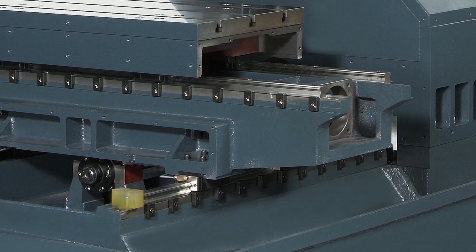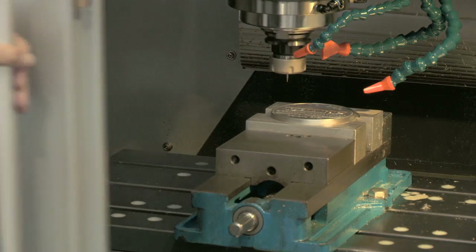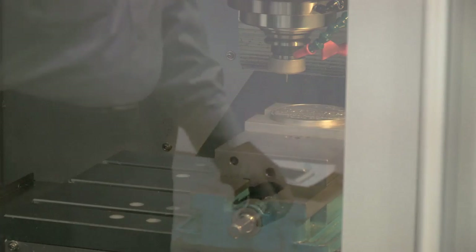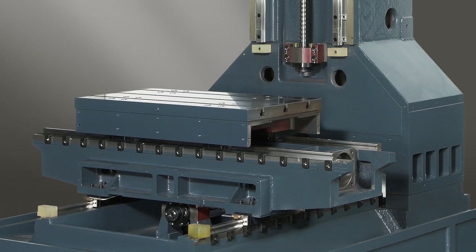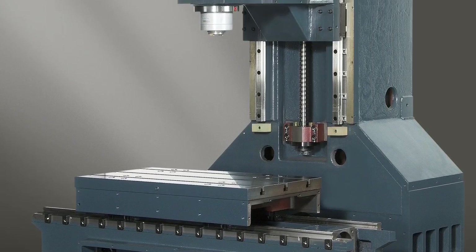A key feature of the machine is the compact linear guideway. Rapid positioning and high speed machining are enhanced by a rigid C-frame design. All structural components are made of certified Nehanite castings with extensive internal framing.